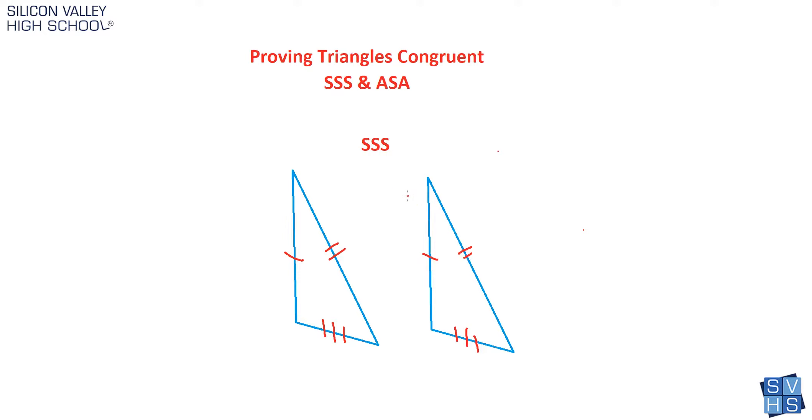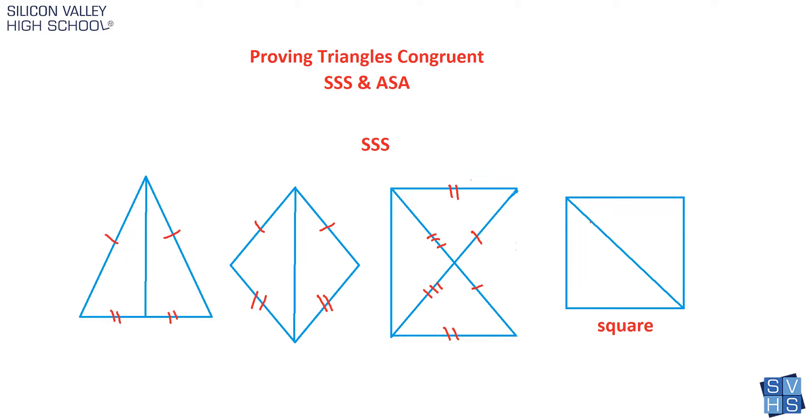It's really easy to identify two triangles as being congruent using SSS. But I'll show you four bizarre examples where at first glance they don't totally look like they're congruent by side, side, side, but they are. These are all cases where two triangles are congruent by SSS even though at first glance it doesn't appear so.